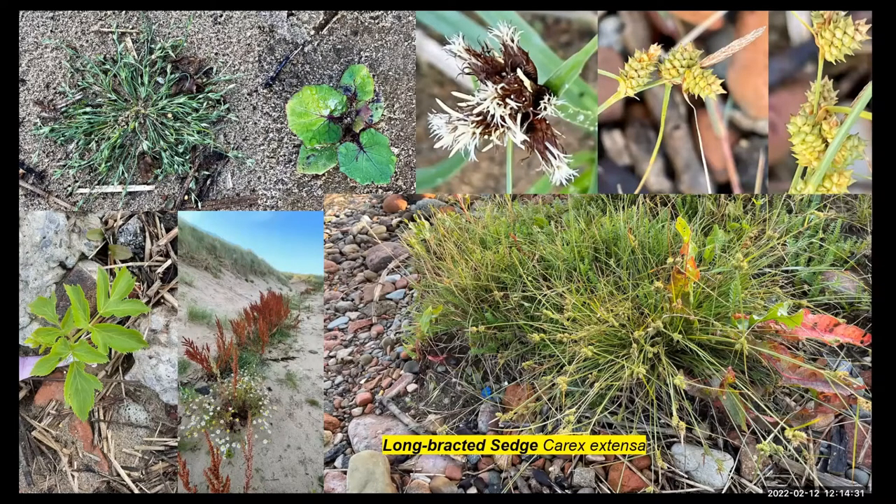One of the interesting plants this year for the Hightown salt marsh, between the sea club rush and the dunes, was some long-bracted sedge. It's been known for some time in places like Ainsdale, but it was to be found here as well. You can see the long bracts on the top photographs there, which just distinguish that species — Carex extensa.